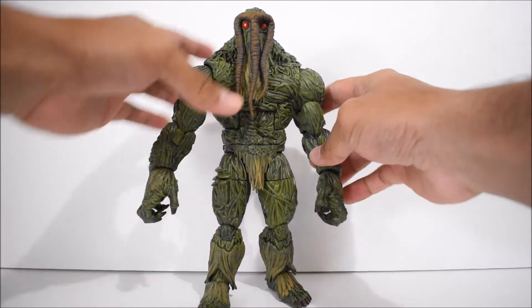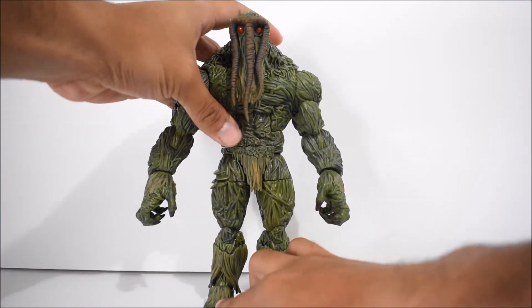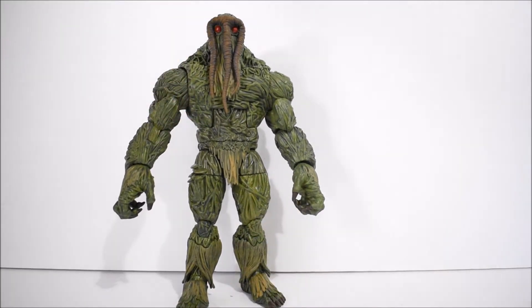He looks great — he looks a lot better than I thought he would. He really is a lot taller than I thought as well. Hasbro did a phenomenal job with the sculpt work and the paint work overall. There's a lot of sculpting going on in this, and you can see that's where all the budget went.